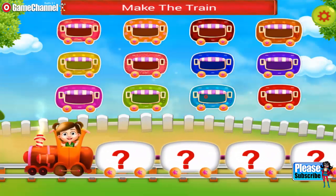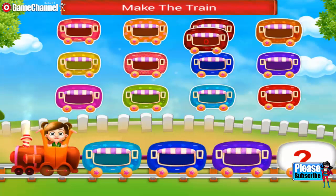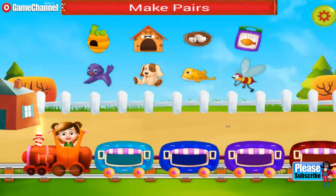Hey, you need to make a train. Join the wagons. Amazing! Nice one! The train looks so cute. Match the objects with its related thing.